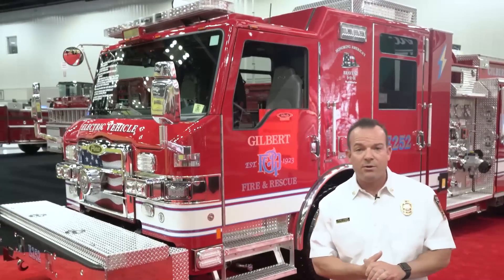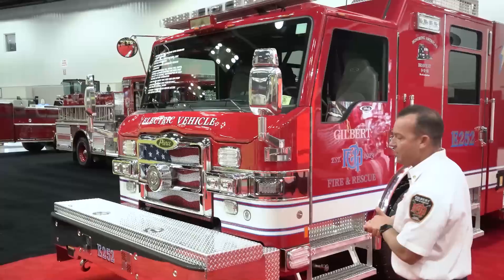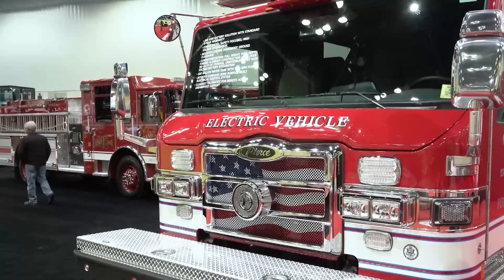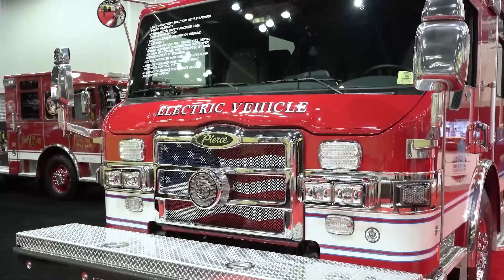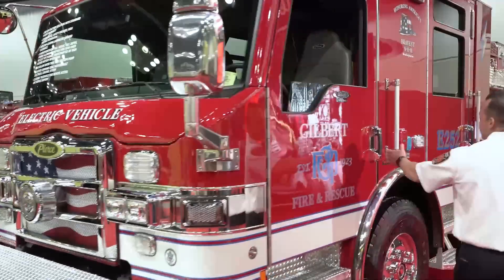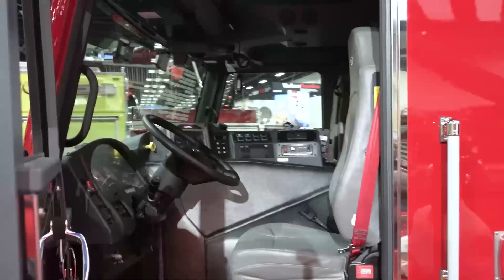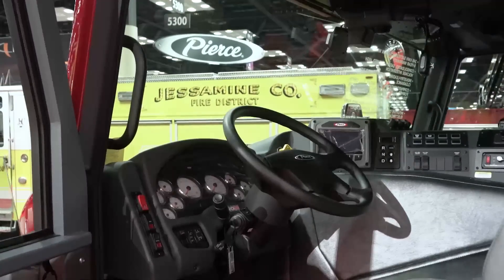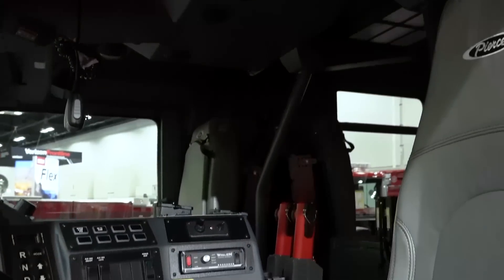We'll take a moment to just kind of walk you through our truck. We do have a couple of pre-connects on our front bumper — one of those is going to be for car fires and trash fires, and then we have a second pre-connected attack line that's an inch and three quarters. As we get to the cab, this is a new spec for us on the Velocity chassis. Our ladder trucks are on the Velocity chassis, but as far as pumpers go, we've run the Pierce Quantum for the last four years, so this is new for us on our pumpers.